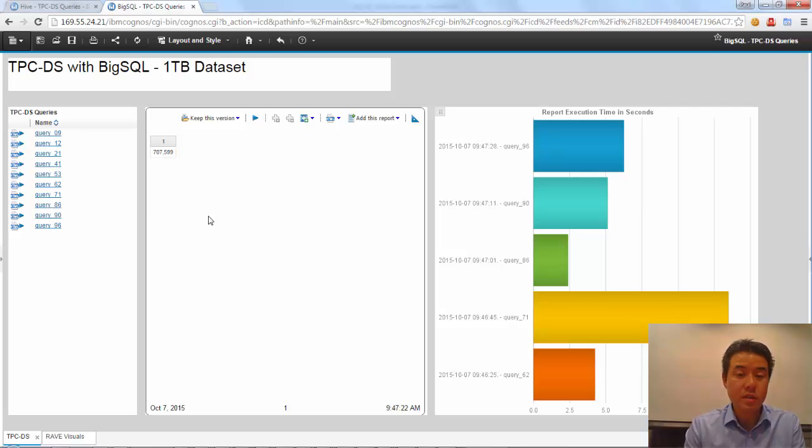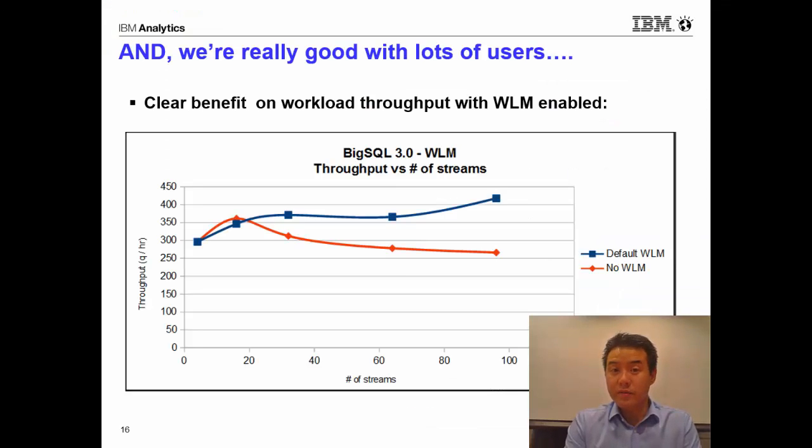As you can see, the performance of Big SQL is significantly better than Hive. If you're a data analyst looking at lots of data and running lots of different queries, it helps to get the best possible performance. Big SQL is also great with lots of users. We did this test on Big SQL version 3, showing Big SQL running with 96 concurrent users running TPC DS. We're also showing the benefits of a technology exclusive to Big SQL called Workload Manager, or WLM, which prioritizes queries based on available resources — the most advanced Workload Manager available on the market today.